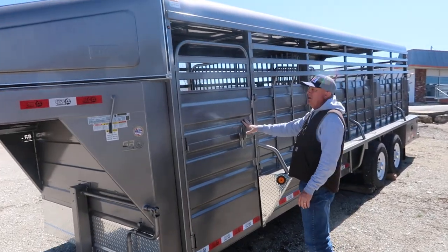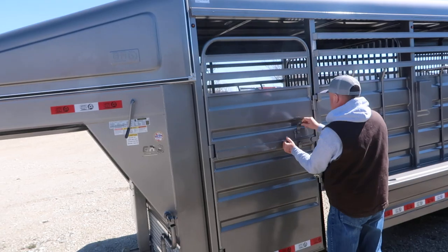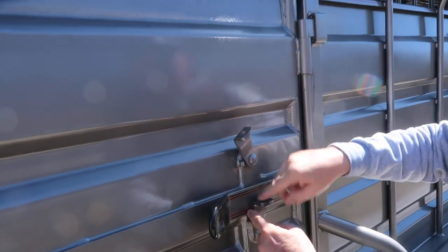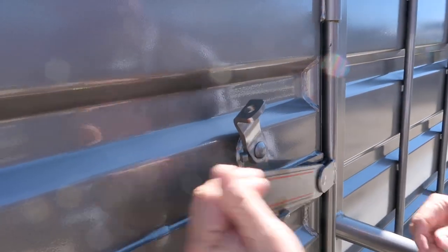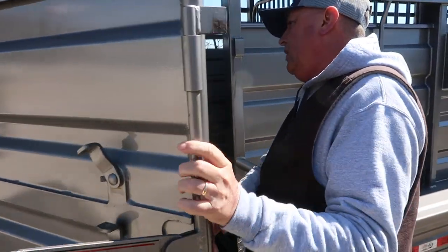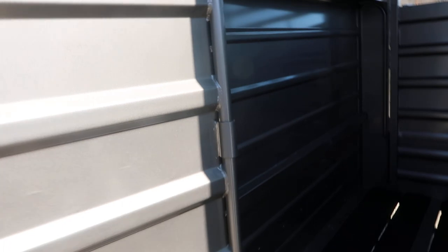Big escape doors, and probably little stuff like this — most of the time these will fall around and get in your way. They've got a latch here, so it's out of your way. Again, everything's got greasers. You probably can't see them here very well, but they've got greasers on there.